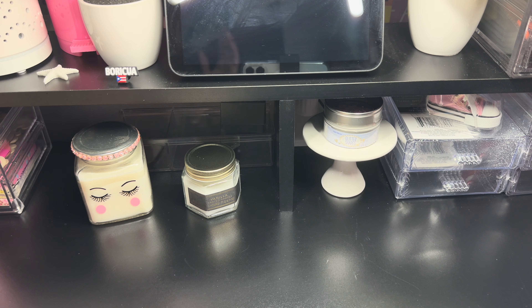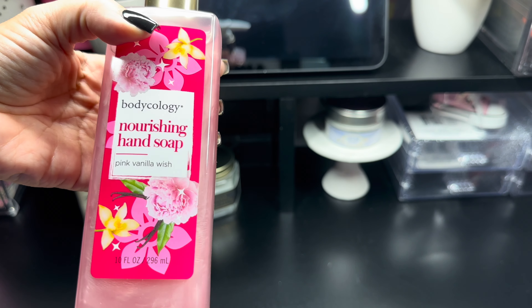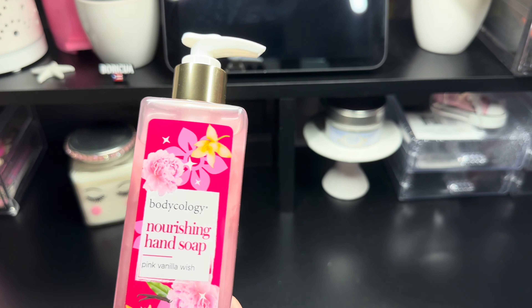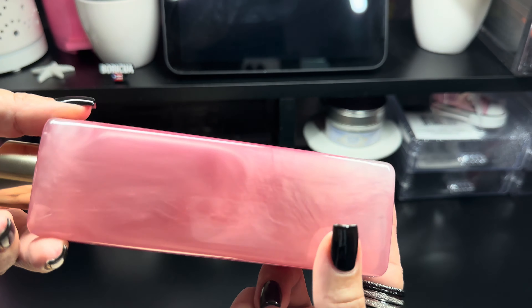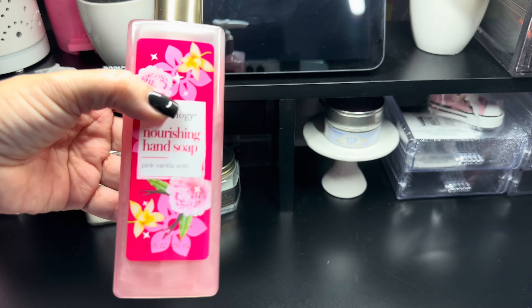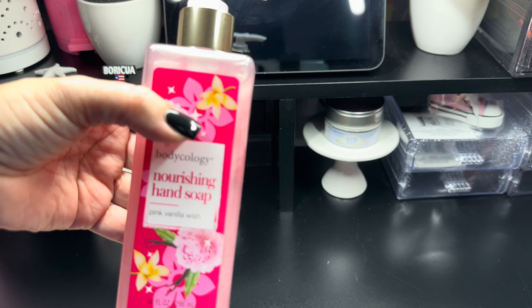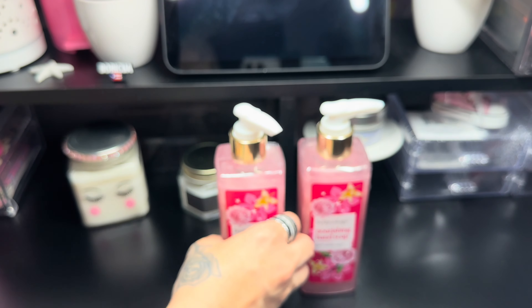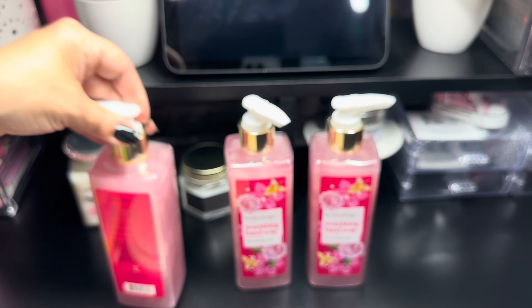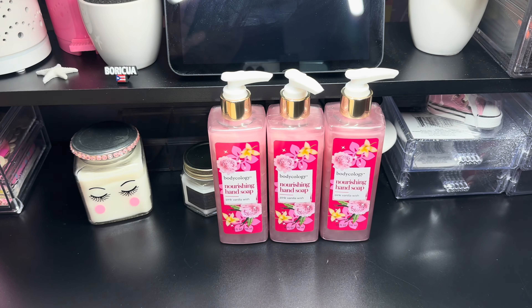The first items I'm going to show you are these Bodycology Hand Soaps, scented in Pink Vanilla Wish. I couldn't believe when I saw this because this brand is from Walmart. And it smells amazing. It has a little shimmer. These came in two scents — the other one was pumpkin spice latte, but I passed on that one. I picked up three of these. These will be great for stocking stuffers. That was a great, great deal.